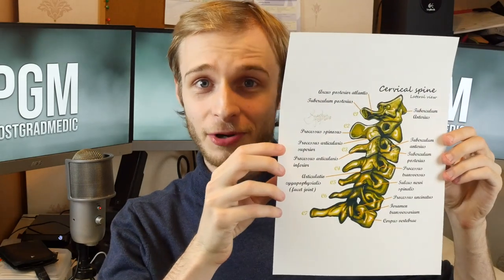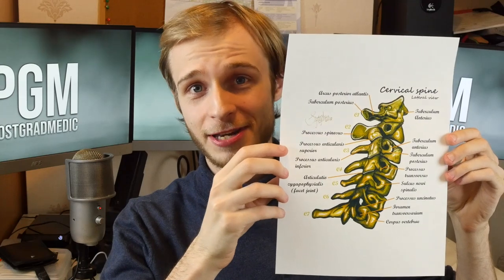There's a lot I want to change with the channel and a lot more I want to do this year, and one of those things is I want to do more giveaways. So for the first video of 2019 I'm giving away a signed anatomy print.